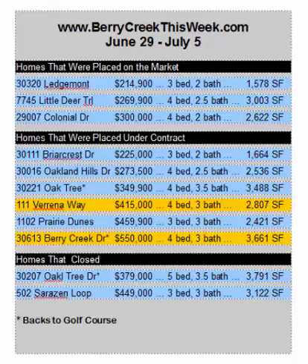Now you can see — look at the asterisk — two of those homes that went under contract were on the golf course, and of the homes that closed, one was on the golf course. So we saw some nice activity on the golf course this week.